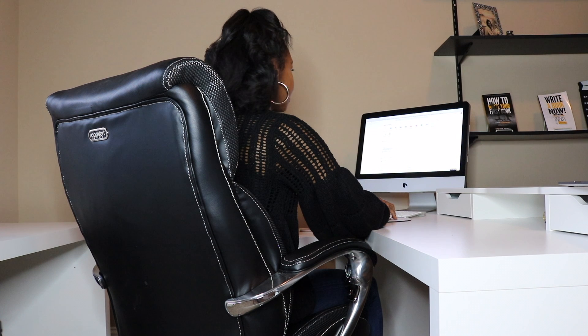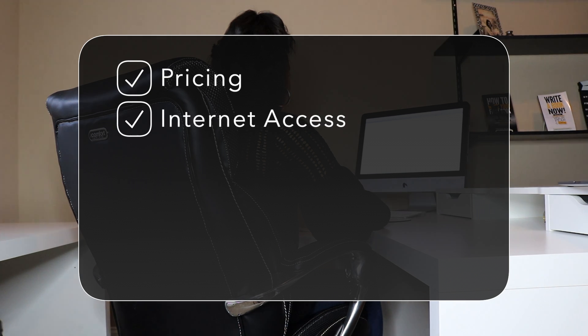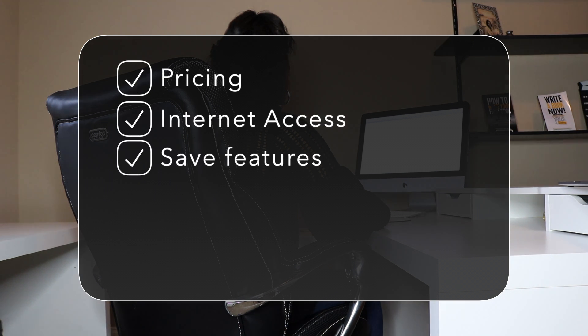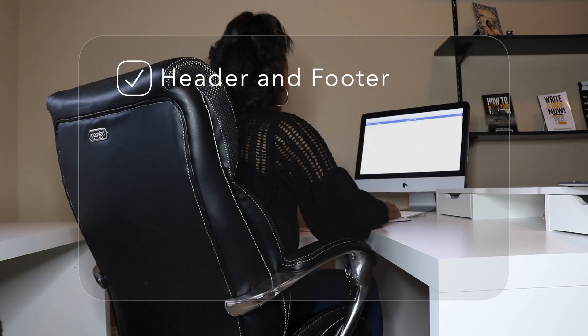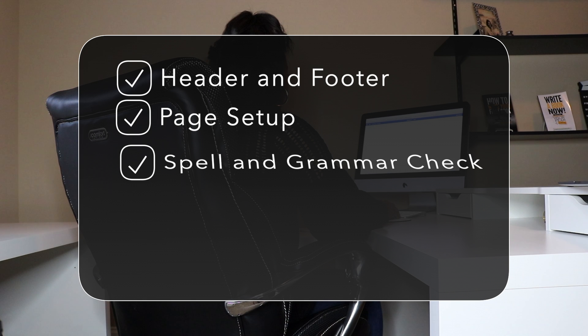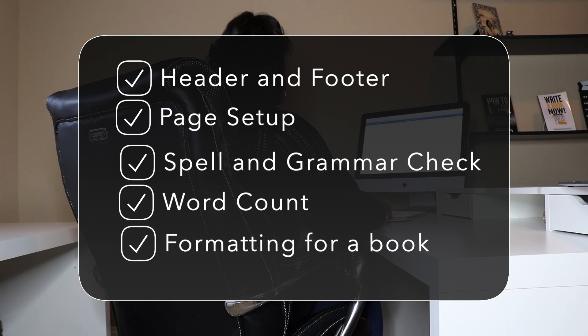To keep it simple and to help you make an informed decision on which software will work for you, I will be comparing pricing, the need for internet access, the save features, add-ons, and the collaboration and edit features. I will also look at some of the most common functions writers use, such as header and footer, page setup, spell and grammar check, word count, and formatting for a book. So let's jump over to my computer and compare the two.